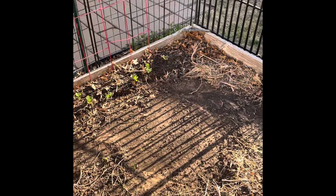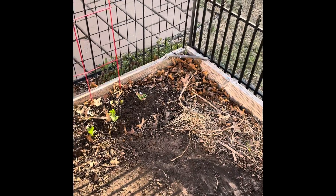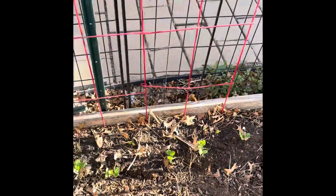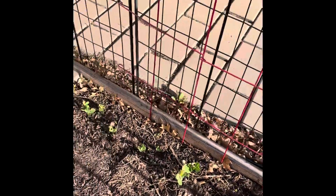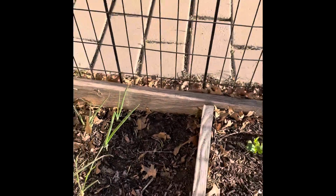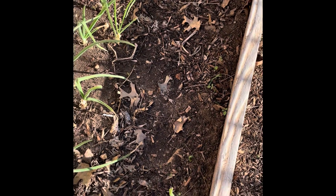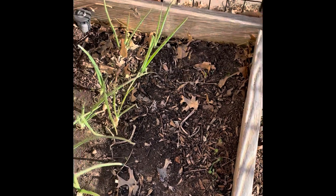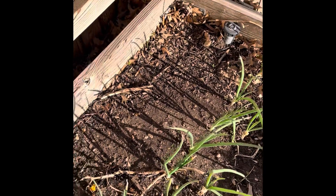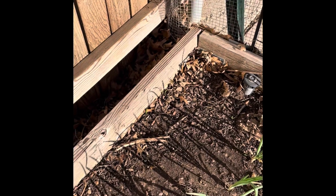All right, it is April 13th, 2020. Here's my garden. Here's the gate. These are my baked peas. I have some carrots planted, but they're not growing. So green onions, regular onions, and where the carrots are not growing.